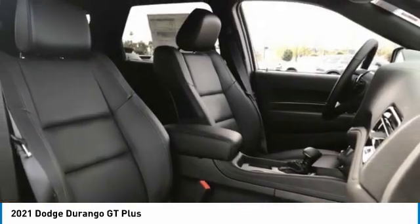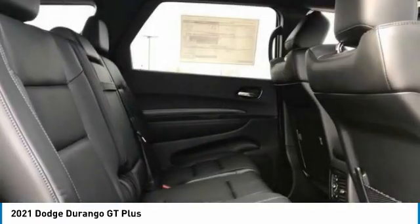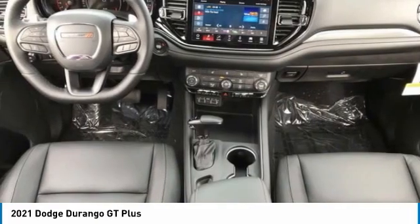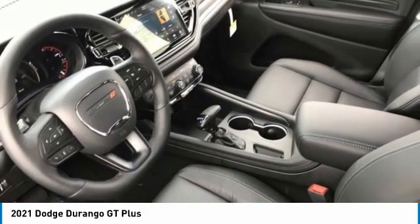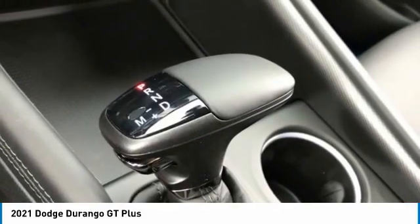This vehicle has less than 100 miles. Here are some of this vehicle's great options: tire pressure monitor, heated mirrors, aluminum wheels, rear spoiler, brake assist, traction control, stability control, daytime running lights, engine immobilizer, and front performance tires.